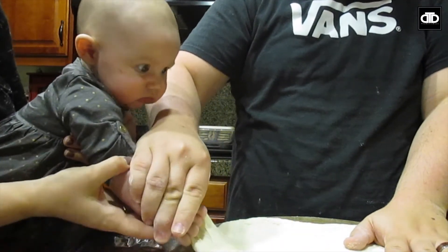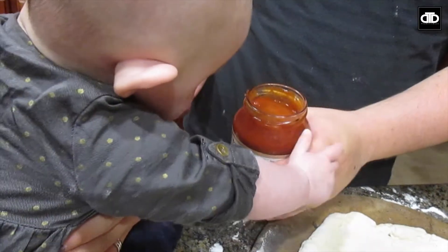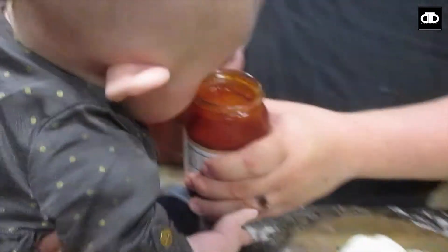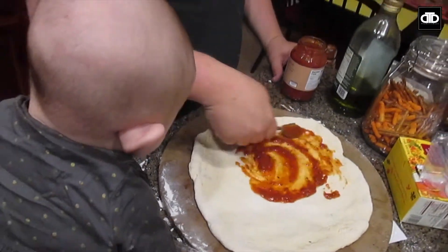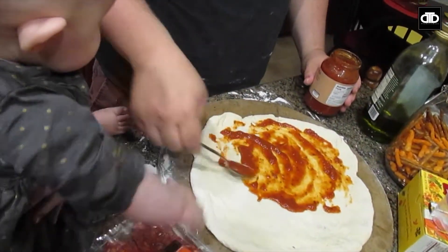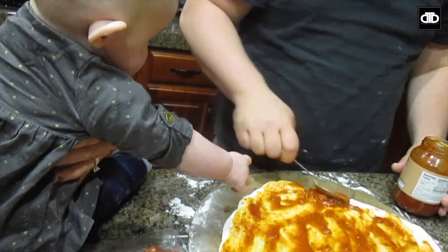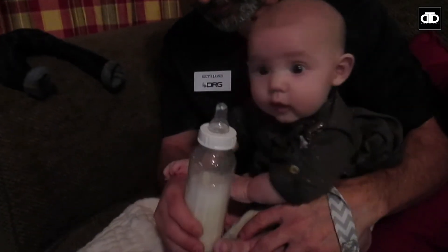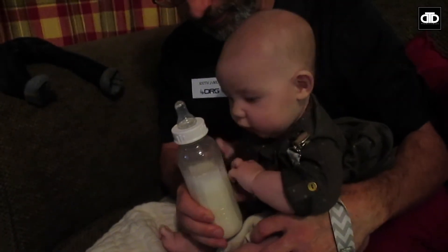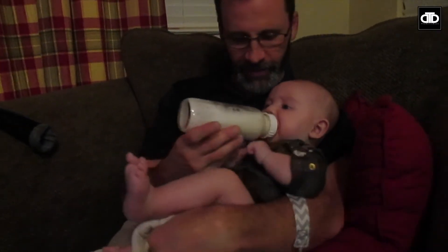Scout wants to help with the dough — let go, Scout! She wants to smell it too. Scout has started reaching for her bottle and she pulls it to her mouth, which is super adorable. Grab it, get it — good job, baby! Jackpot!